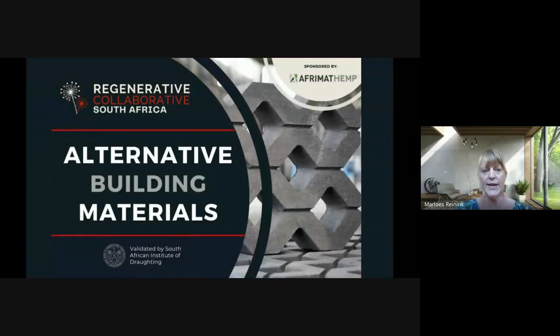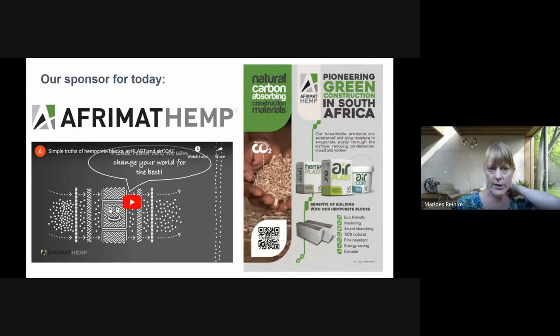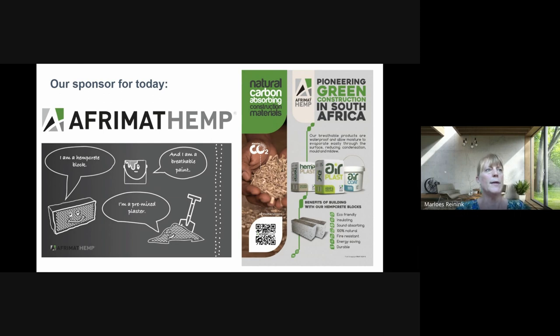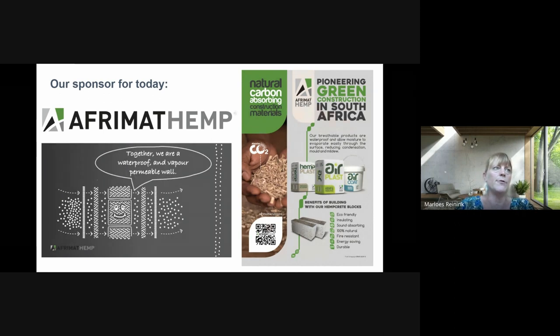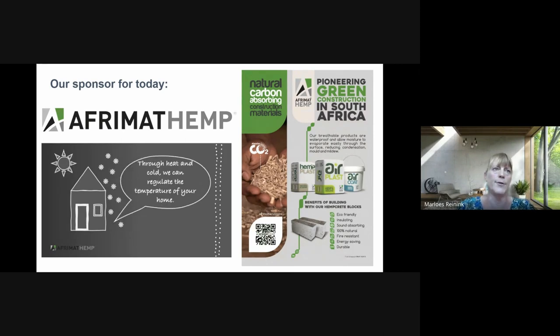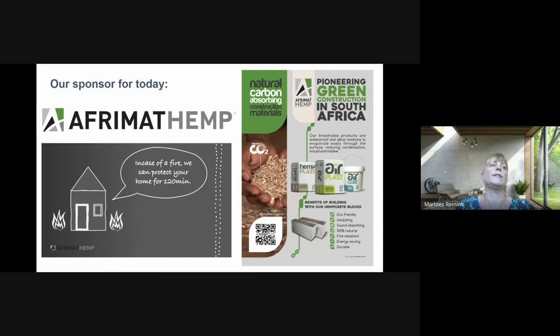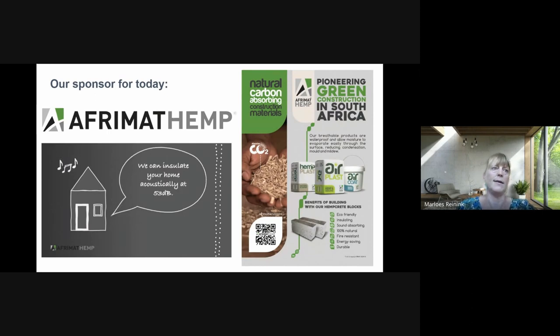Today we're talking alternative building materials and we have a sponsor — for a long time we haven't had a sponsor, but today we have EverMet Hemp. EverMet Hemp is a Cape Town-based company pioneering and beneficiating the industrial hemp industry in Africa. They believe that to create a sustainable world for all generations to come we must think differently and challenge the status quo, and they believe it's their duty to influence a worldwide movement to reduce global carbon emissions to a net-zero world.